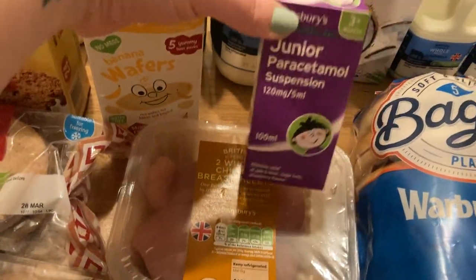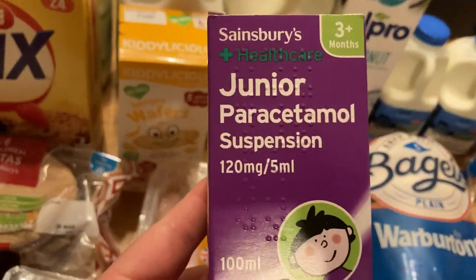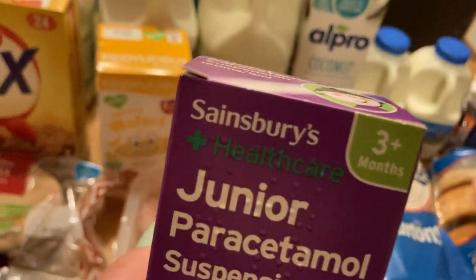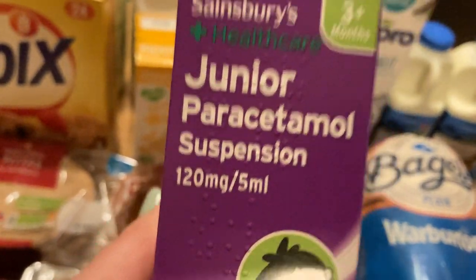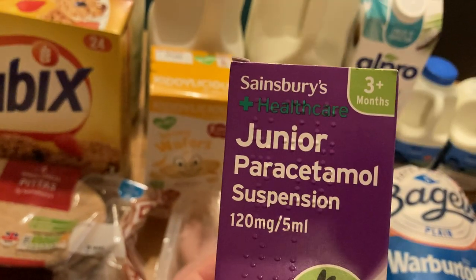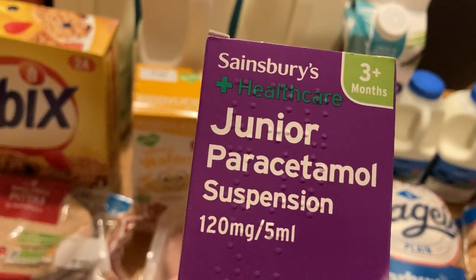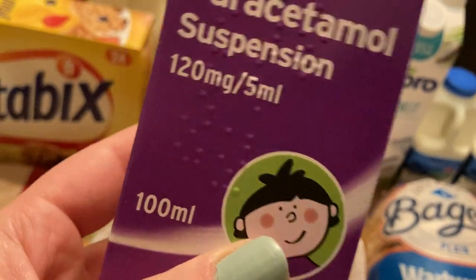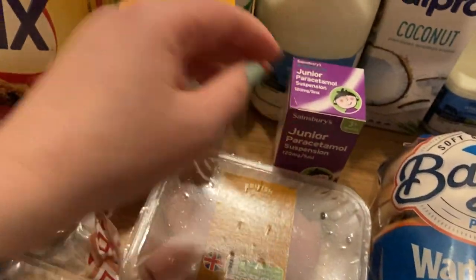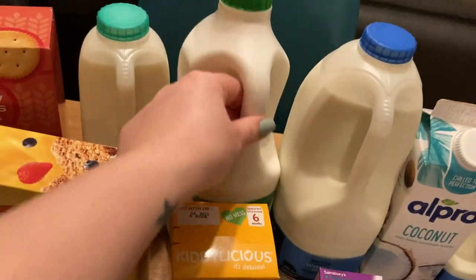Some sour cream and chive dip, the lighter soft cheese, mushrooms, chicken for the fajitas, some wafers for the little one. Some junior paracetamol for the little one — when I went to the doctors, the doctor told me to never use Calpol. She said buying the shop's own brands is always just as good, so if the doctor told me that then I'm never buying Calpol again. That's a cheeky little tip for you!